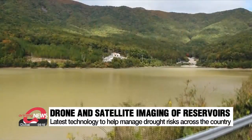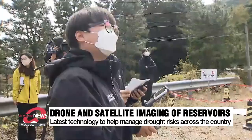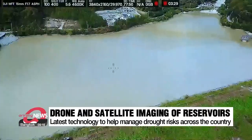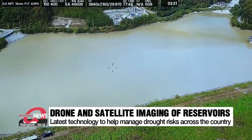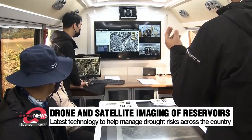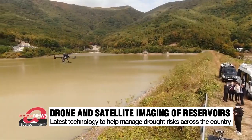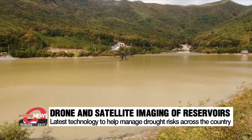A drone with a camera attached to it flies over the water, scanning a reservoir located near Ulsan City. It takes some 200 photos as part of the first steps in a process called drone mapping. Once overall imaging of the entire area from a higher altitude is complete, the same area is scanned again for details from a range very close to the surface.